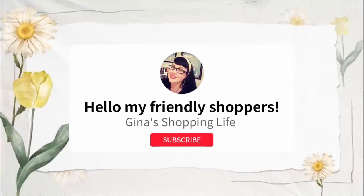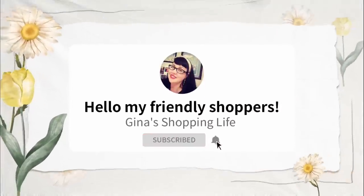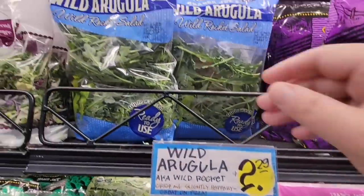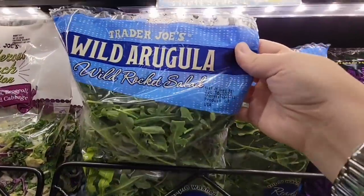Well hello my friendly shoppers and welcome back to my channel. This is Gina and today we're back shopping at Trader Joe's. It's the day after the 4th of July so we're going to see how calm things are — and so far the stores have been calm.